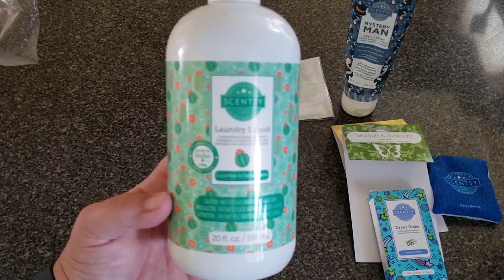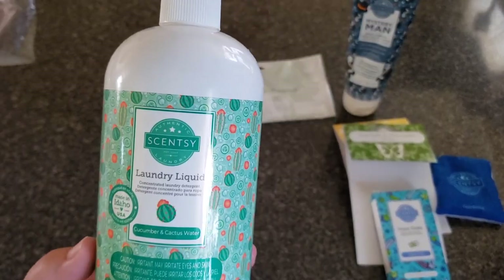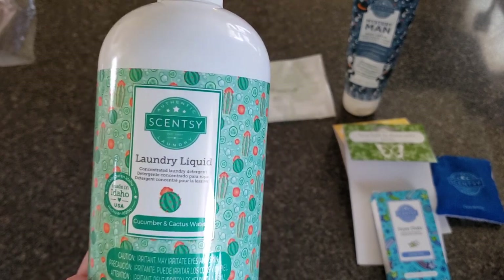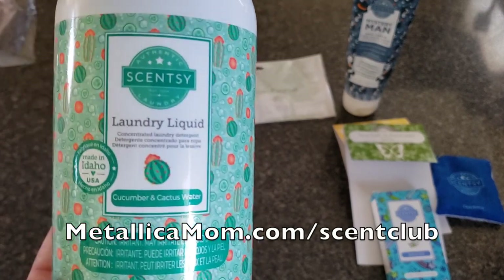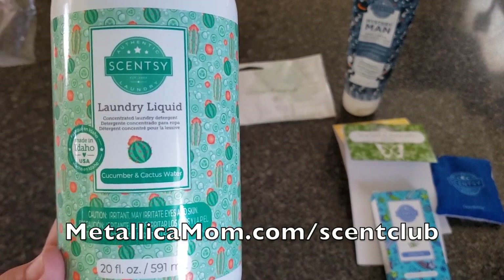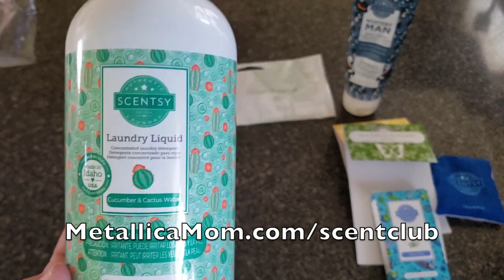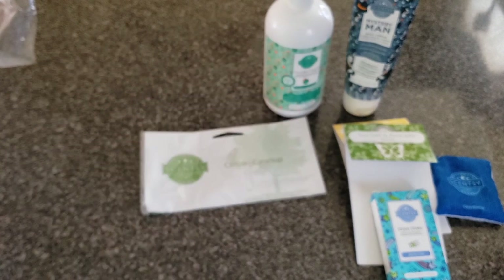Laundry liquid in Cucumber and Cactus Water — this is an amazing fragrance. Crisp cucumber wades into refreshing cactus water and sea salt. I have a feeling this is coming back in the summer catalog. It's in my Scentsy Club because it's in the summer collection, which is going away at the end of July. If you want to try this wax, just put it in your Scentsy Club and it'll come in your next shipment. Scentsy Club is an amazing thing — I think everybody who likes home fragrance should have one.